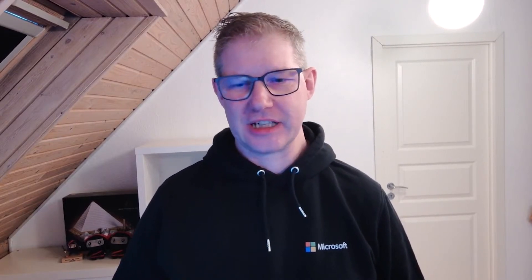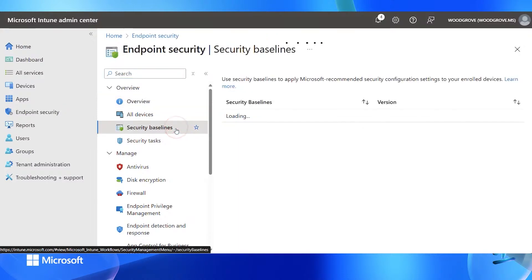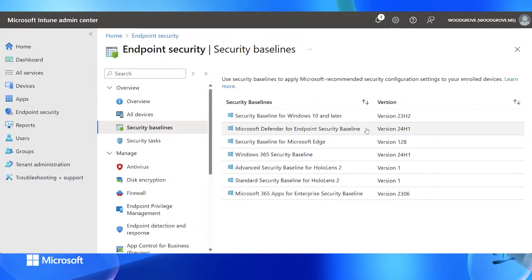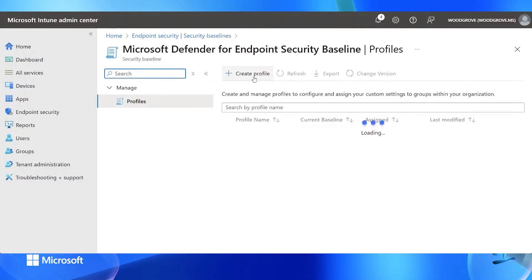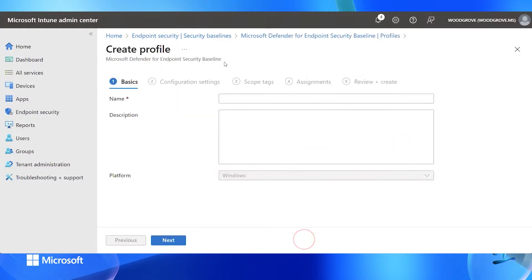For the second demo, I'll show you how to create an MDE security baseline within the Intune admin center, inside the endpoint security blade. When we go into the endpoint security blade, we have the security baselines. As you can see, we have several baselines, but today we'll talk about the Defender for Endpoint baseline. We create a new one — it only applies to MDM joined devices.